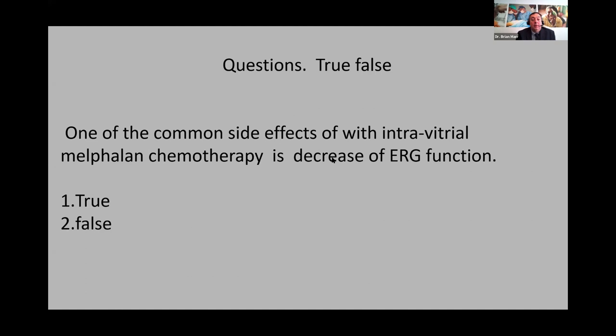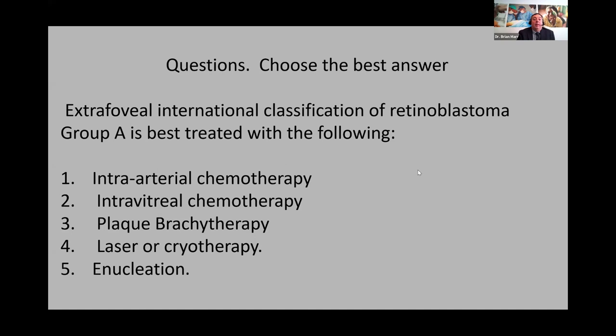If a tumor is greater than four millimeters, plaque brachytherapy would be good for an anterior tumor where chemotherapy isn't desired. One common side effect of intravitreal melphalan chemotherapy is decreased ERG function — true, everybody confirmed that. Intravitreal melphalan can cause significant toxicity and decrease ERG function. Last question: for extrafoveal international classification group A tumors, best treatment is local treatment with laser or cryo — and that's correct. Group A is small tumors; extrafoveal means you can safely laser or cryo without damaging the fovea.